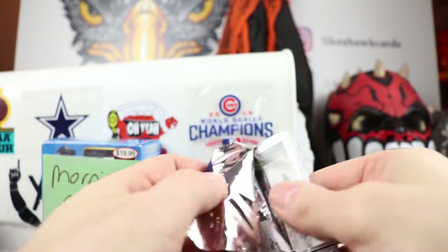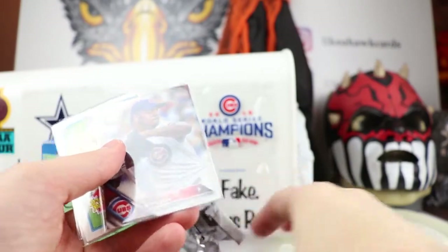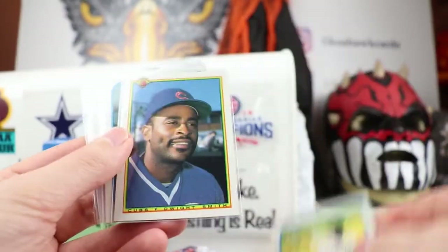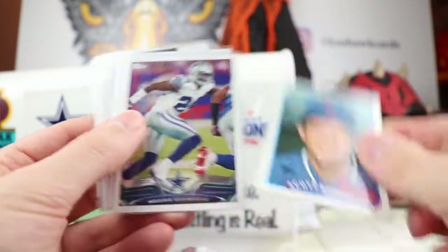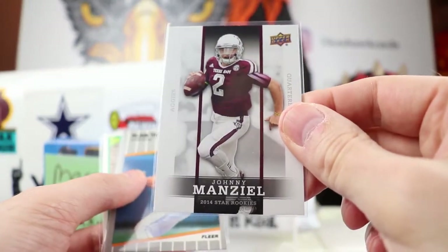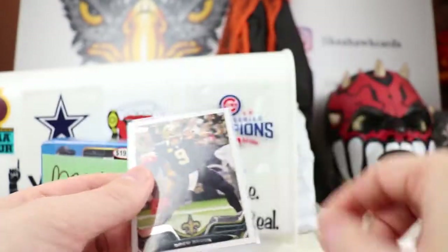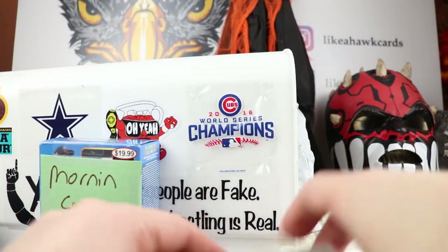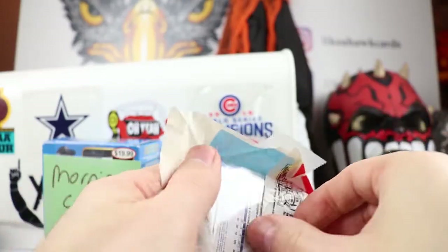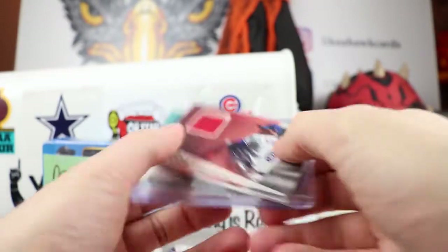Ripping into this Opening Day pack — some more Cubs. Hector Rondon, Ty Griffin — he was supposed to be a big one, never panned out. Dwight Smith, Scott Sanderson, Morris Clayburn, Mike White, Johnny Manziel, Alan Trammell, Earl Cunningham, Ty Griffin again — oh that hurts. And there's Drew Brees. That pack hurt — Ty Griffin and Earl Cunningham in the same pack. Earl Cunningham came out the same year as the Frank Thomas rookie card.